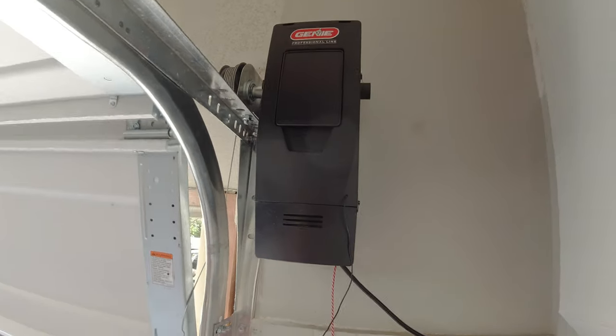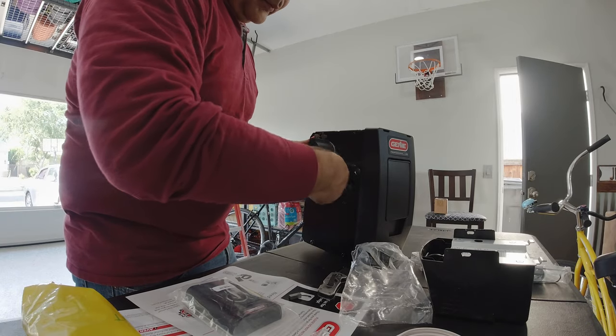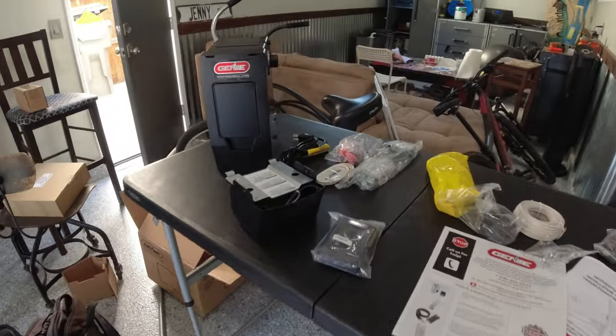Last but not least, the garage door opener motor that still made my list this year is the Genie 6170HB wall mount garage door opener motor. It is still my preferred wall mount garage door motor, mainly because I had fewer service calls this past year on that motor than the LiftMaster 8500W.